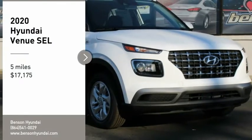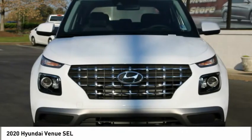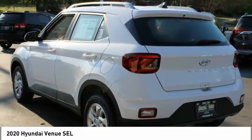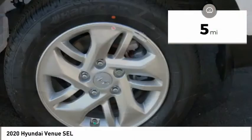Make a great choice today with the 2020 Venue. The Hyundai Venue is extremely practical and provides good cargo capacity for its compact size. Available technology features provide even more reason to give this vehicle a chance, and it is priced below $20,000. This vehicle has less than 100 miles.